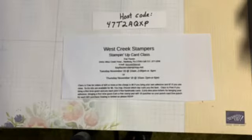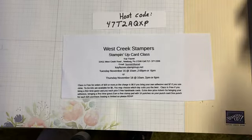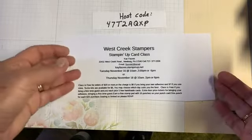Hi, West Creek Stampers. This is Kay. This is Tuesday, November 26th. I'm just coming on to remind you about November class coming up on Tuesday, November 16th and Thursday, November 18th, at 10, 2, and 6 both days.